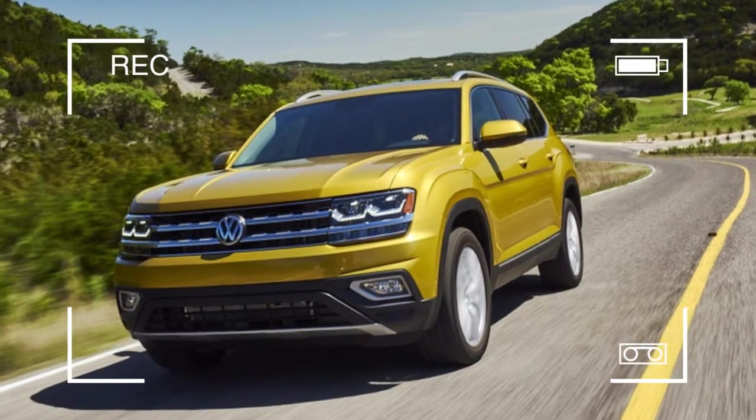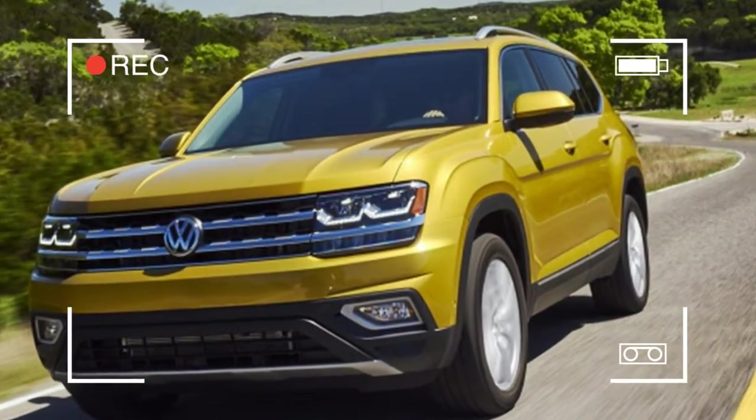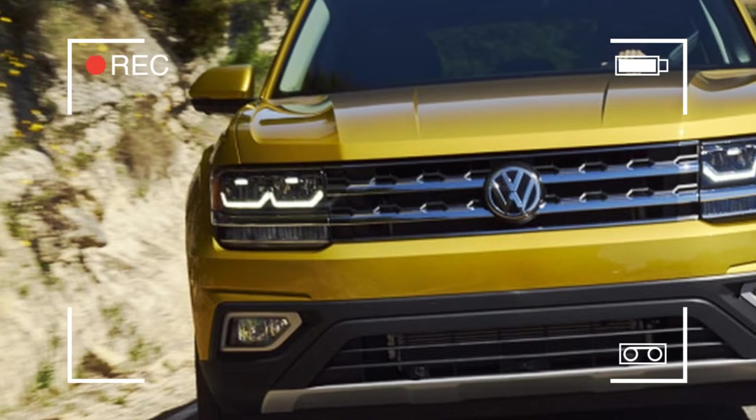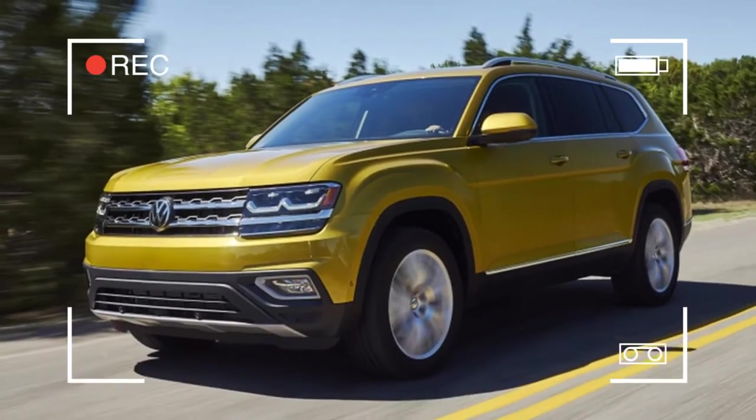Volkswagen literally translates into English as 'people's car.' Back in the 1930s, when Ferdinand Porsche was tasked with designing a vehicle for the masses, people wanted little more than durable and cheap. The Beetle fit that bill perfectly.